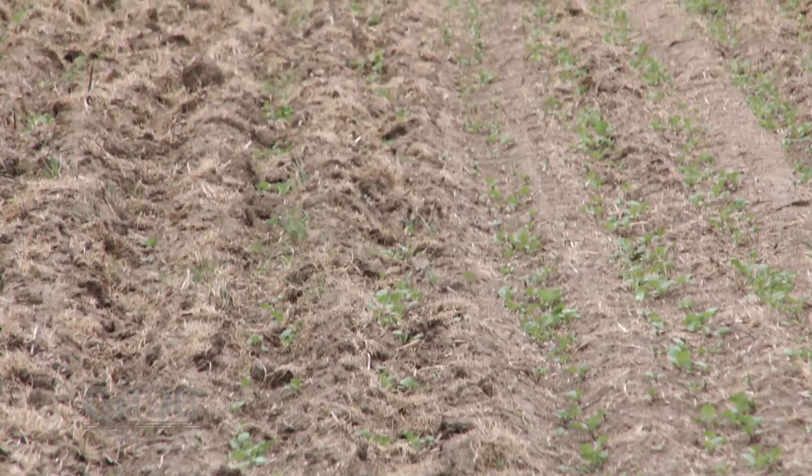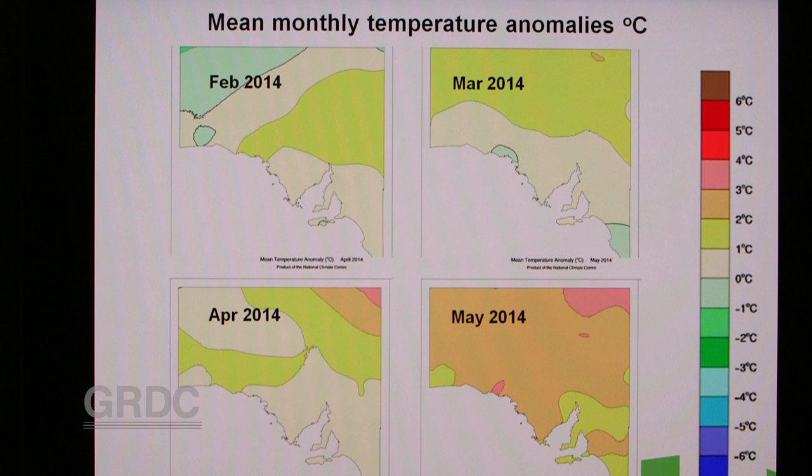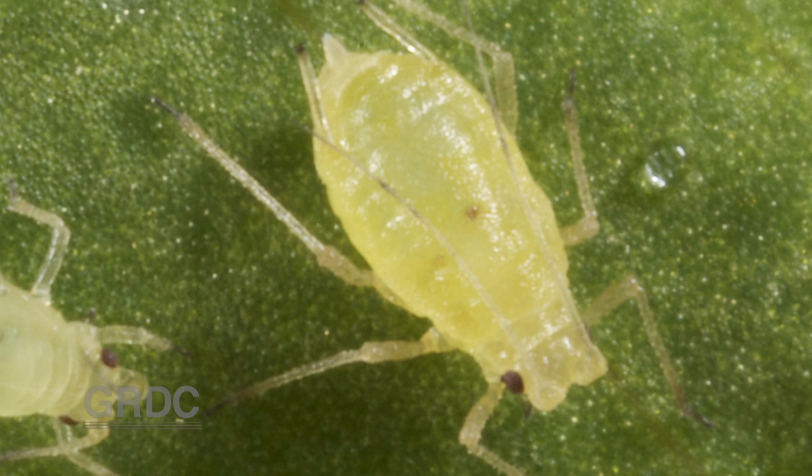In hindsight, it's now clear the combination of plentiful host material and optimal weather conditions resulted in more generations of green peach aphids being produced compared to a typical season. It's important to recognise that all aphids are female and able to produce young, and subject to the prevailing temperature conditions, are capable of producing a good half a dozen or so aphids per day under optimal conditions.